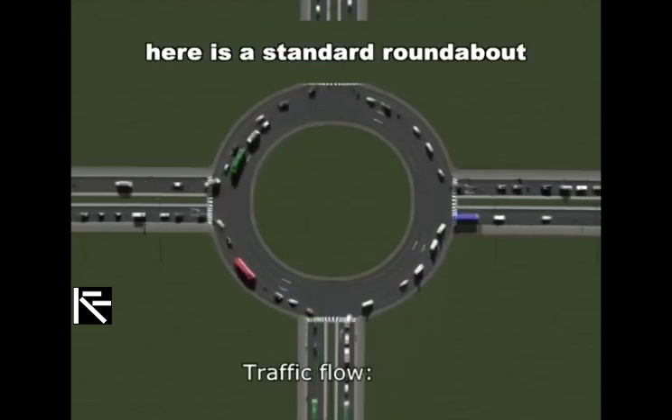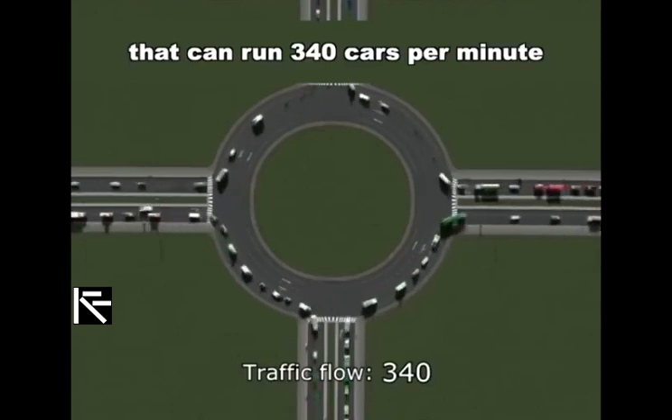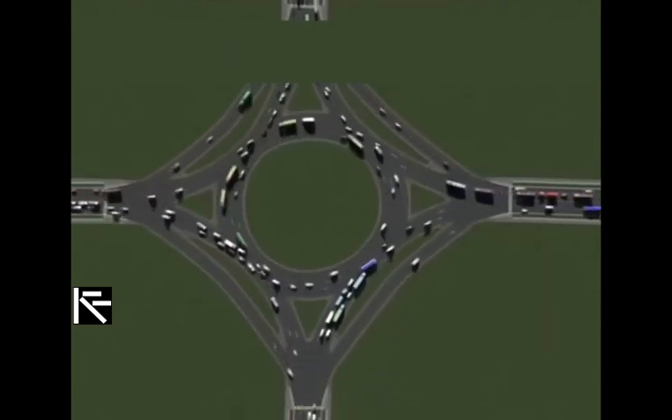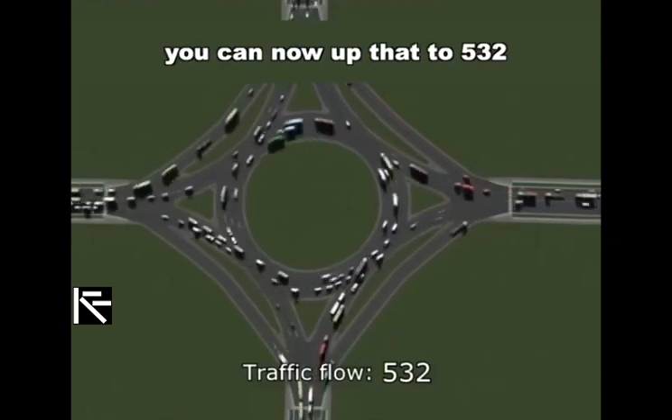Here we have a standard roundabout on a highway that can run about 340 cars per minute. But if you add these slip lanes, you can now up that to 532.